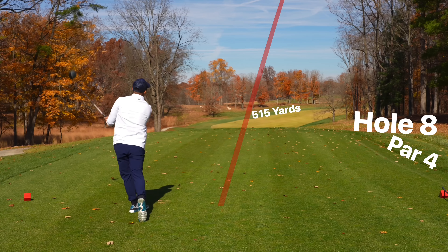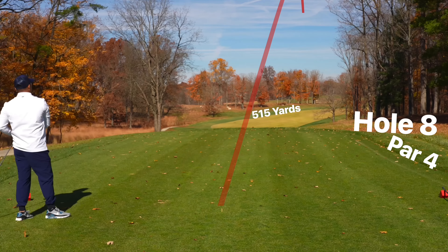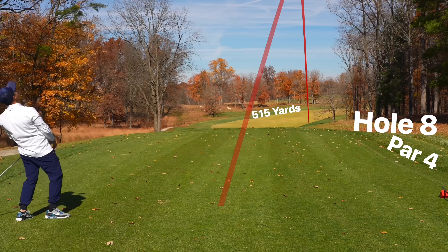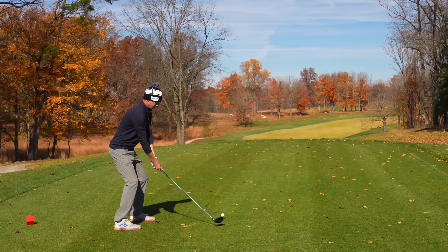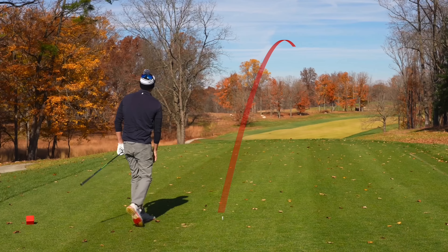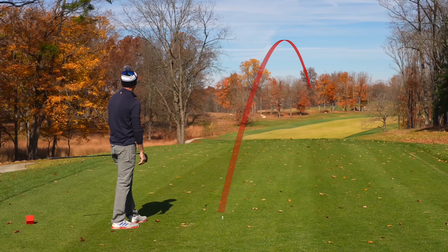Good swing, kind of down the right side. I am going to be laying up on a par four — I do not have a good enough lie to go for it.